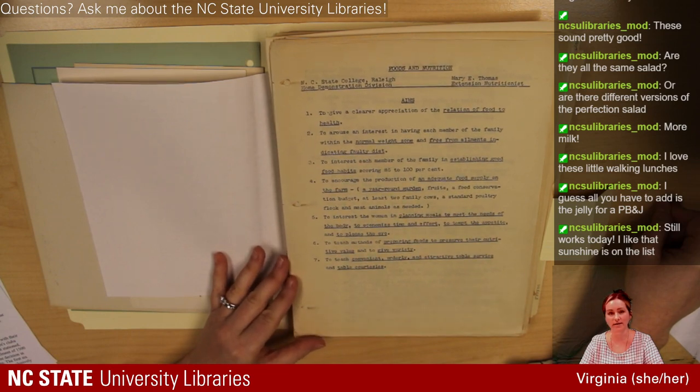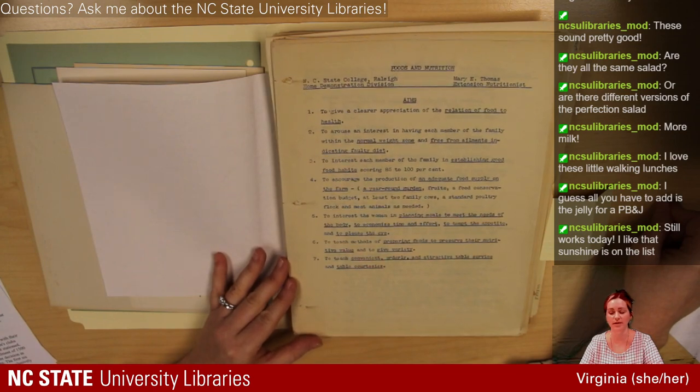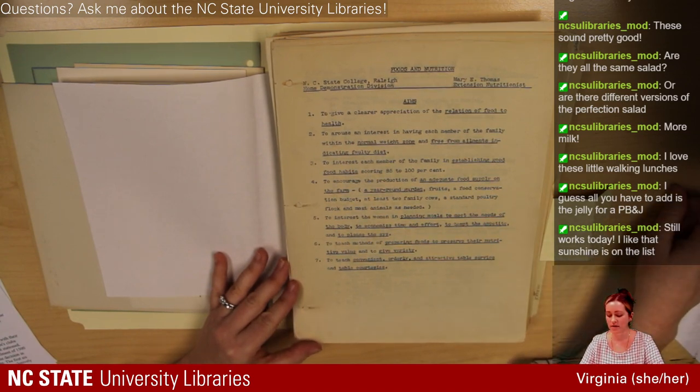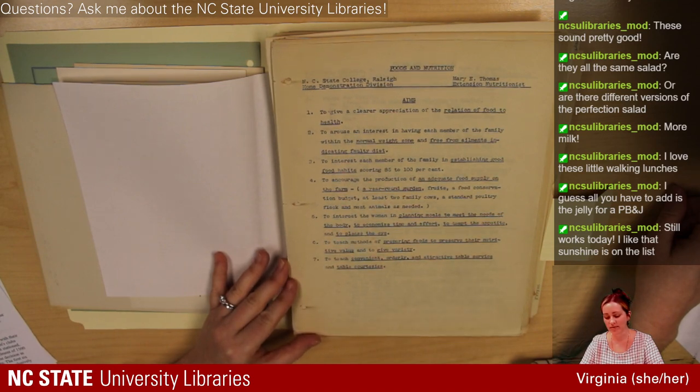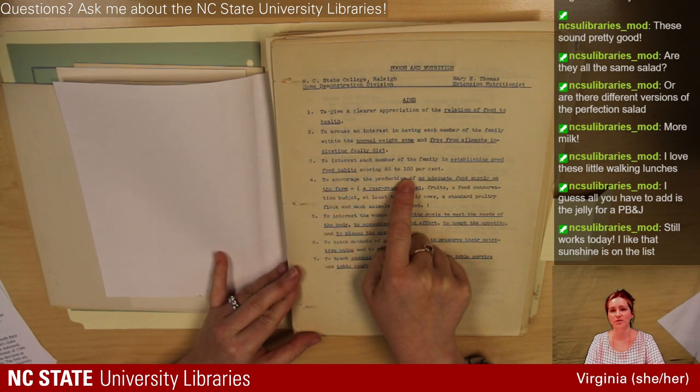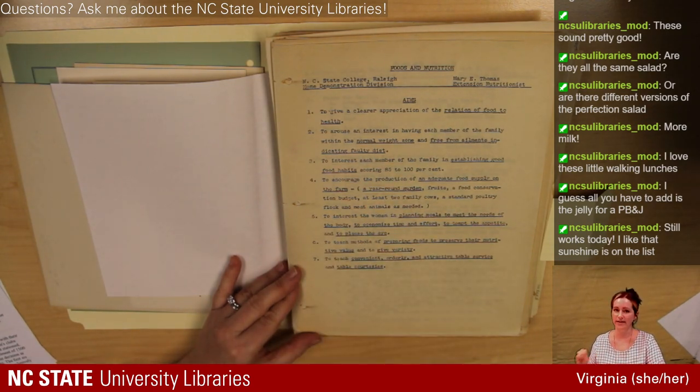Their goal was 'to arouse an interest in having each member of the family within a normal weight zone and free from ailments indicating faulty diet.' Starting to see this focus on weight as connected to health, which today we are hopefully separating — weight and health are not always connected. Another goal: 'to interest each family member in establishing good food habits, scoring 85 to 100%.' Very rigid rules and a rubric for what defines health. A lot of that ties to ideas about race and gender and class that are really problematic — it's a rich minefield of stuff to learn about bodies and food and nutrition and how they're understood historically.